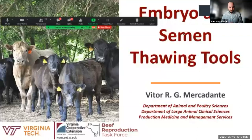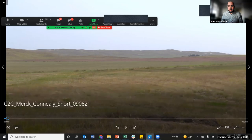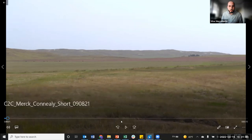Write which state or country you're from, and whether you're doing AI and ET, AI only, or just ET — write that in the chat so we can get a sense of what you guys are doing and where people are watching from. Let me share my screen and we're going to play the short clip from Merck.